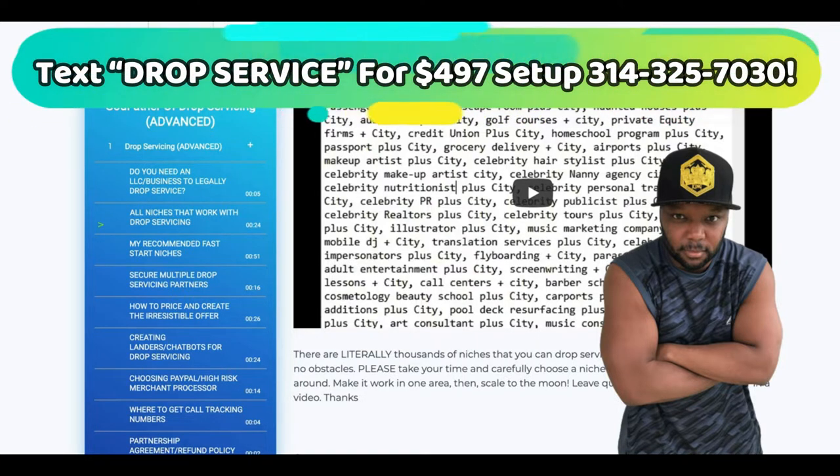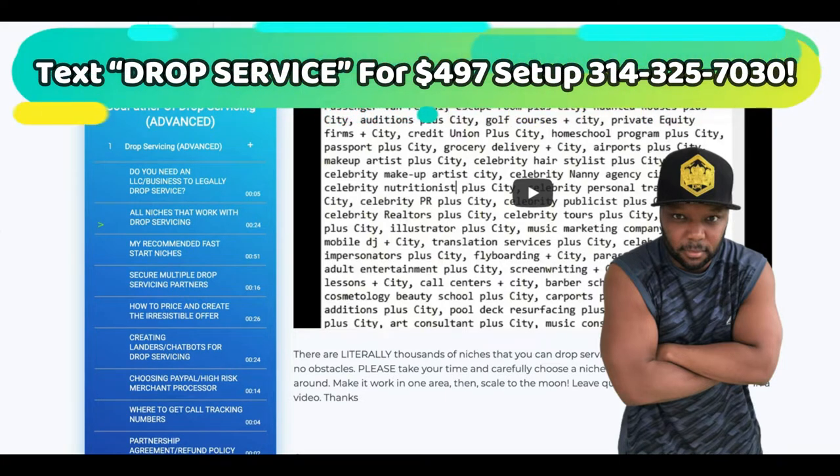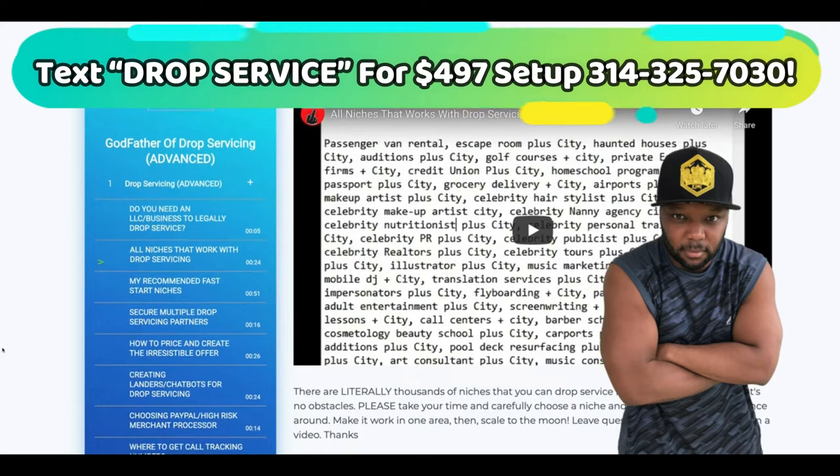So the best way to get drop servicing partners or drop servicing clients is to build a resume first. Before we keep going, open up a notepad, because I want you to write down the times of the uploads today so that you don't miss any uploads. We're going to have some awesome content coming for you guys today, and it's all training that you can go and implement today into your drop servicing company or your Facebook ads.